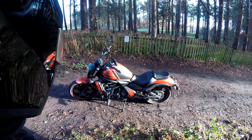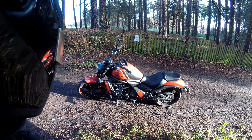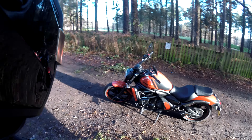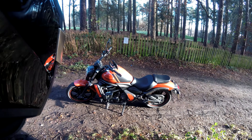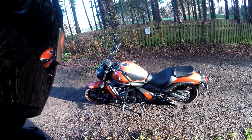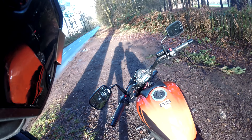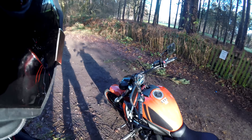Apologies for the dirt on the bike. So this is the Kawasaki Vulcan S ABS 2018. I've had this one for just under a week at the moment. I've done about 132 miles.